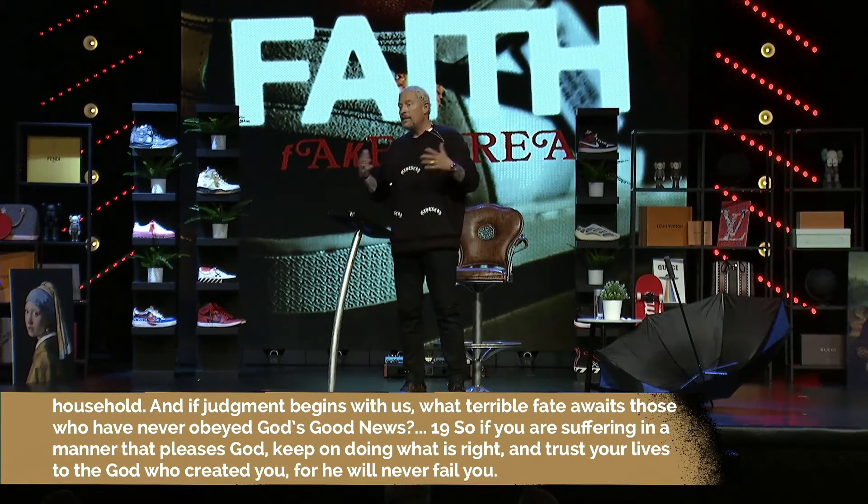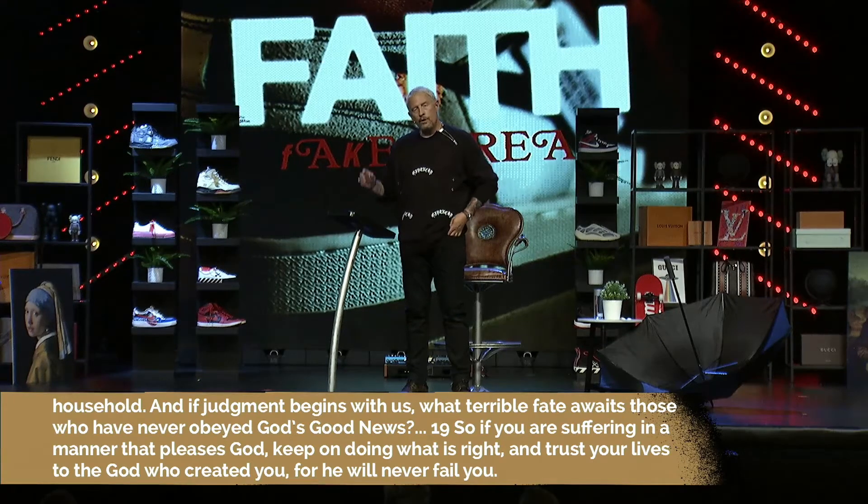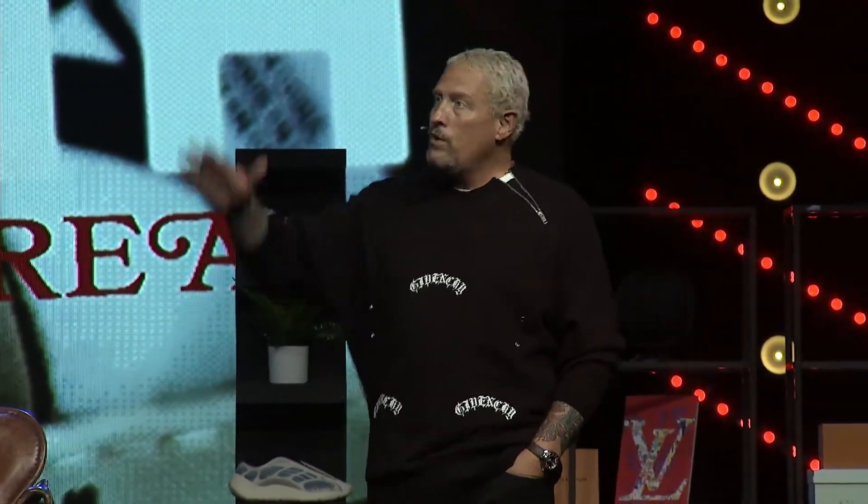In verse 19 he says: 'If you're suffering in a manner that pleases God — in other words not because of bad decisions — keep on doing what is right and trust your lives to God who created you. He will never fail you.' In other words: don't be surprised, and continue to commit yourself to God, continue to trust and obey. I'm not unaware of how difficult that is. I've experienced suffering and for almost 30 years as a pastor I've watched people who said 'I'm real, I'm 24 carat' — and when suffering came, they drifted away.